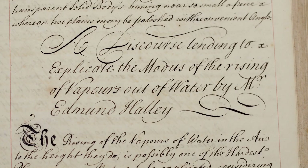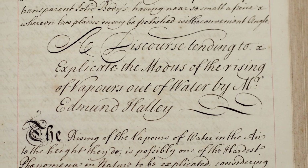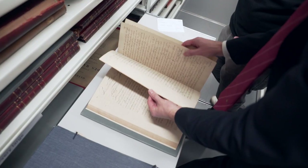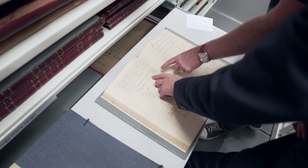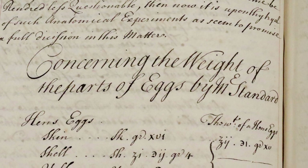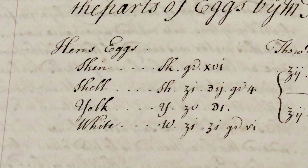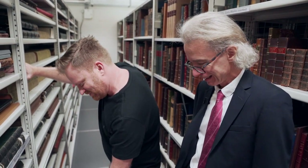This next one would have been good: 'A discourse tending to explicate the modus of the rising of vapors out of water,' by Edmund Halley. I saw the one before it as well, just as we were starting to read that paper — 'Concerning the weight of the parts of eggs.' Oh, that would have been a good one — the skin, the shell, the yolk and the white. That's the sort of science we like, a bit of culinary stuff. So Sean, you almost picked a good one. You were sandwiched between two good ones, but yours was a bit boring.